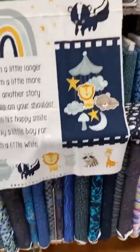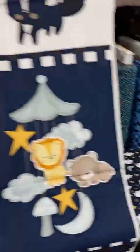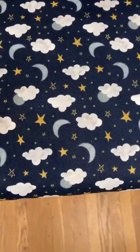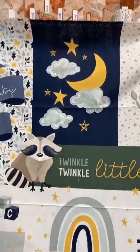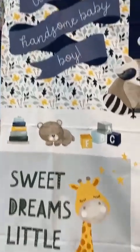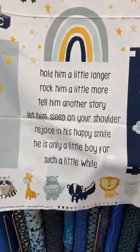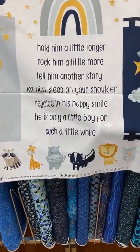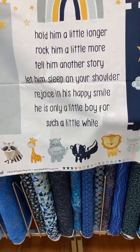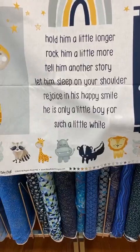All you have to do is put on a border or two if you want. Here are the coordinates — moon and stars and a cloud. You could also cut these apart and put the pieces into separates, but why work when it's all really together. The poem on it reads: 'Hold him a little longer, rock him a little more, tell him another story, let him sleep on your shoulder. Rejoice in his happy smile. He is only a little boy for such a little while.' Ain't that the truth?